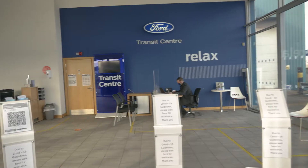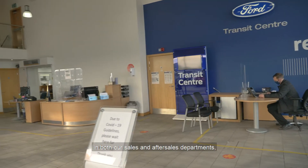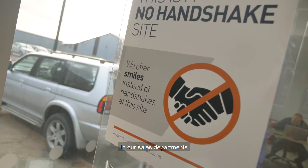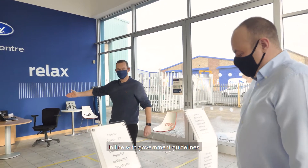For additional protection we have installed protective screens in both our sales and after sales departments as well as hand sanitizer points around the dealership for your convenience. In our sales departments all our vehicles are regularly cleaned throughout the day in line with government guidelines.